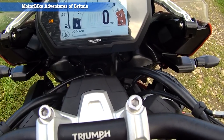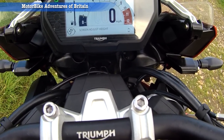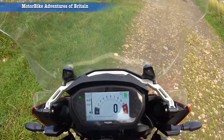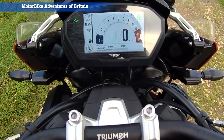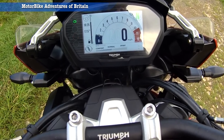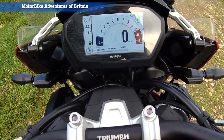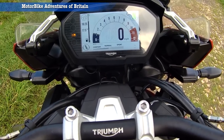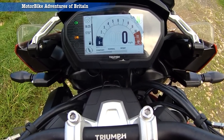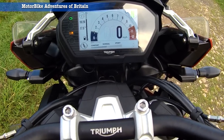It tells you the coolant level, and you can adjust the screen height. Then you've got different settings for the suspension: Sport, Normal, and Comfort. I found Comfort itself was a little bit too soft — Normal is perfect for me — but the different settings are there if you wish to use them.